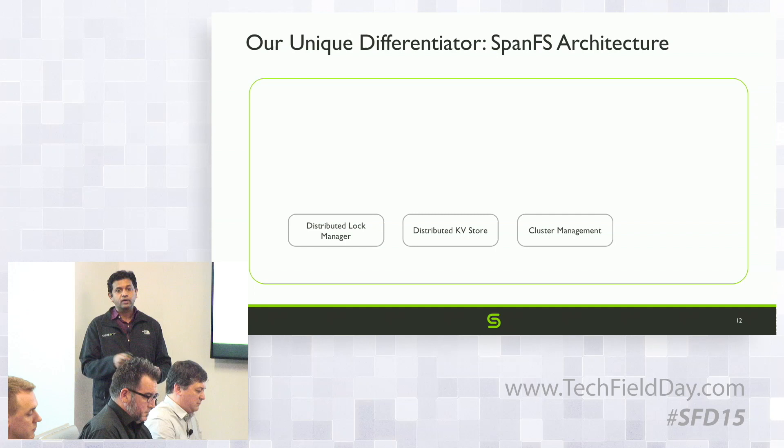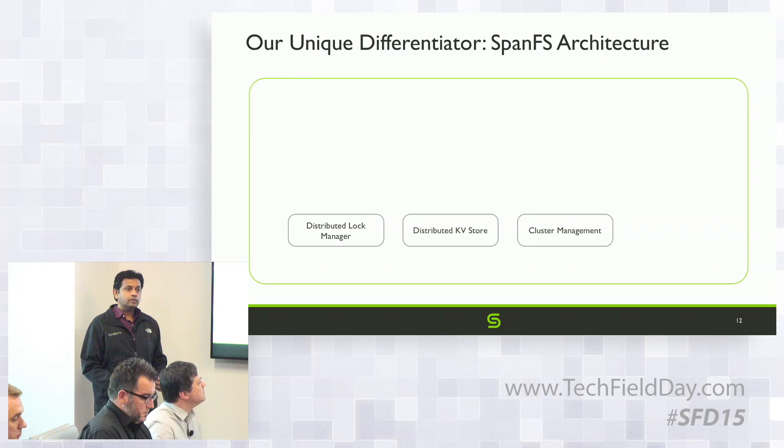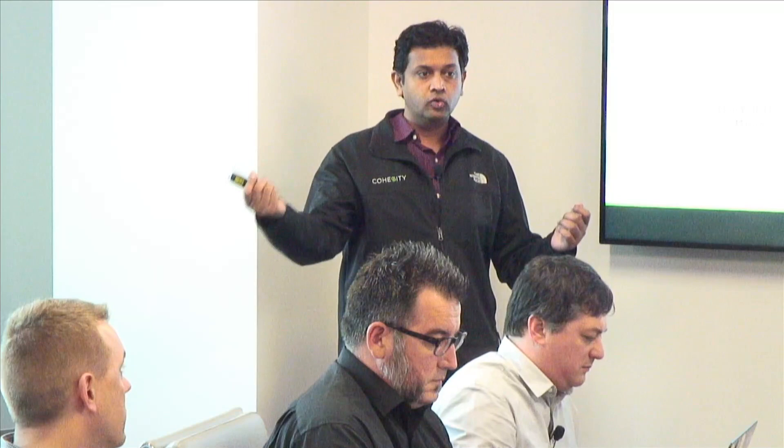When you scale out the cluster, the space for metadata also scales out. The metadata is sharded — every piece of metadata lives in two or more nodes. Every node doesn't have all the data; each key lives in multiple nodes but it is sharded.